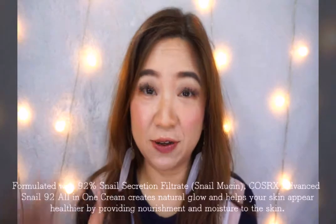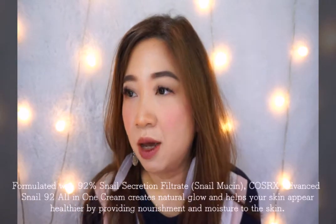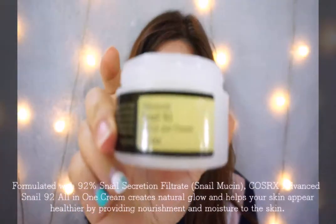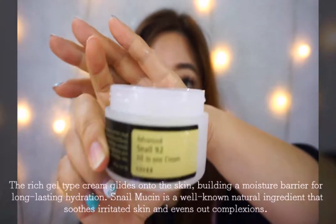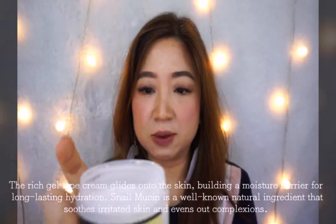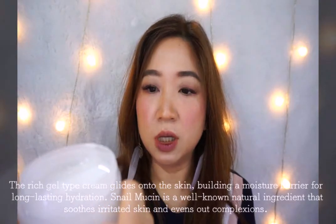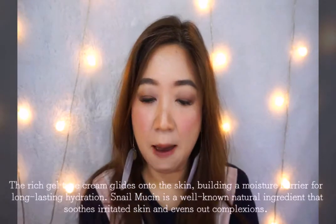Hi guys, I want to give you a review. This is definitely not a new product — it has been a huge hype since last year. It's called the Snail 92 All-in-One Cream. As you can see, it's a simple product said to be made 92% using snail secretion filtrate, which is a mucin.